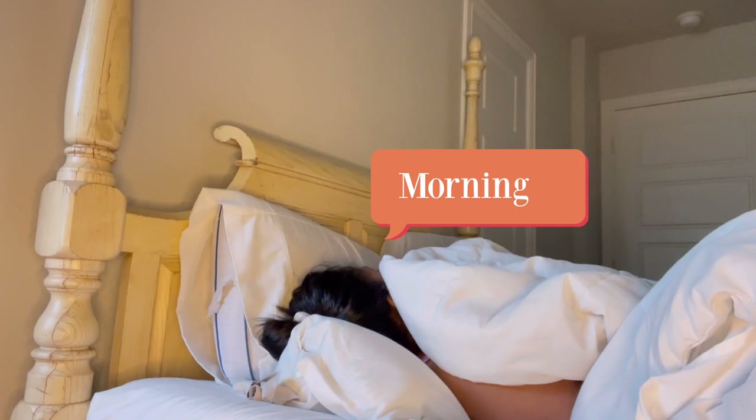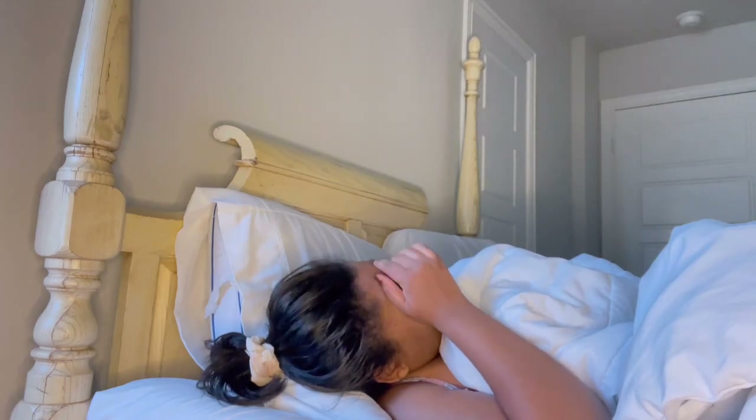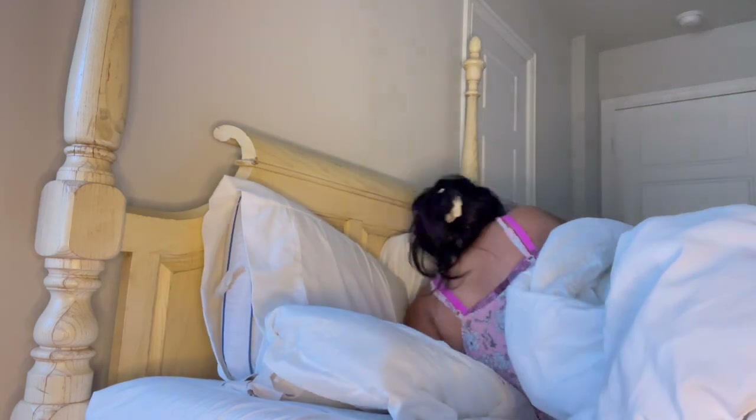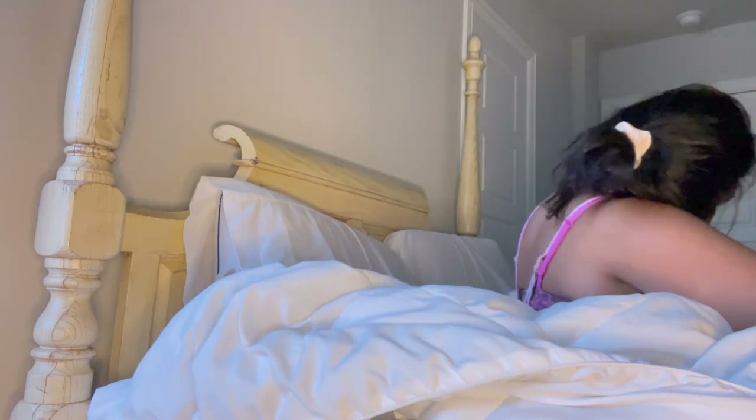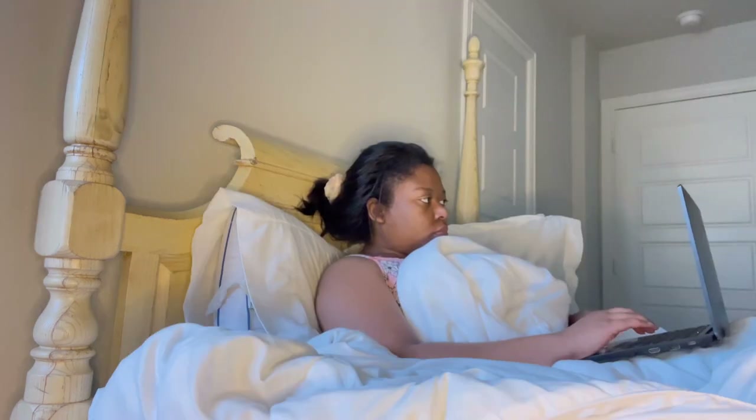Good morning! This is my college morning routine for days that I have to go on campus. I am really grateful for college — it is for all ages — and as someone who suffers with high functioning depression, it is very fulfilling.